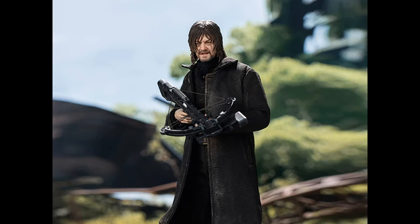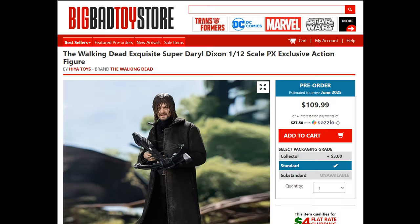I'll put the link in the description to this one — you can check it out from BigBadToyStore.com. They've got it listed for pre-order, shipping and arriving next year, June 2025. So it will take about a year and a bit for them to get this one done.